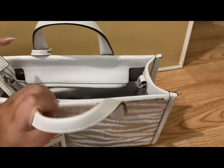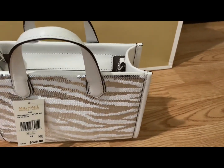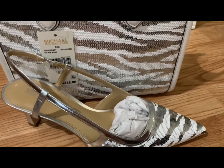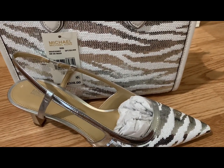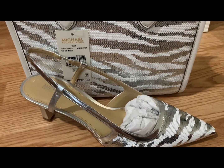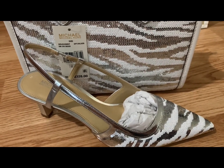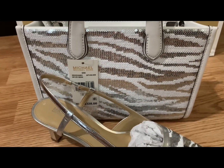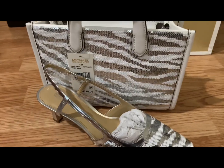You can carry it with your hand or you can do it as a crossbody. And look at that — this is my matching shoe and bag from my girl. It's called GG Silver Zebra Silver. Isn't she adorable? Let's look at the front of the bag again.